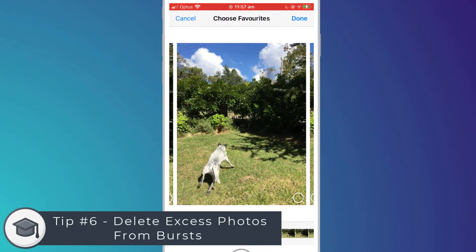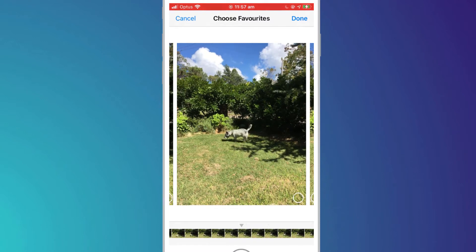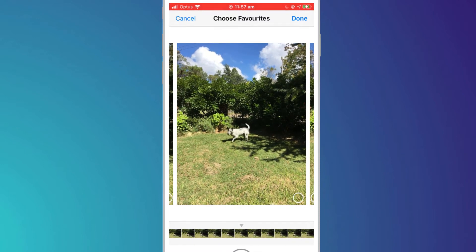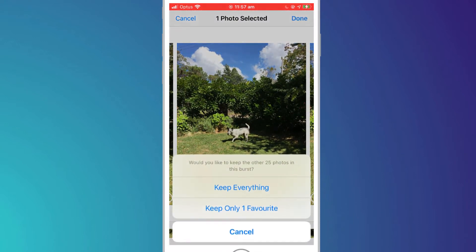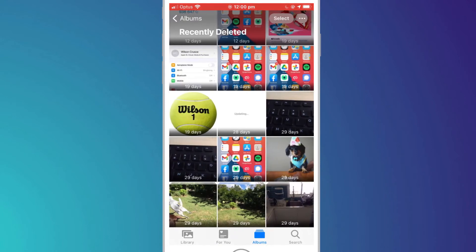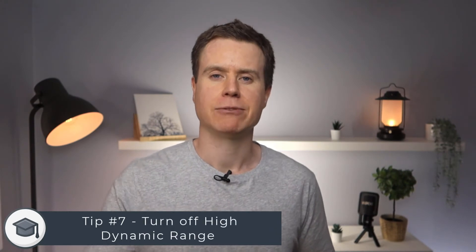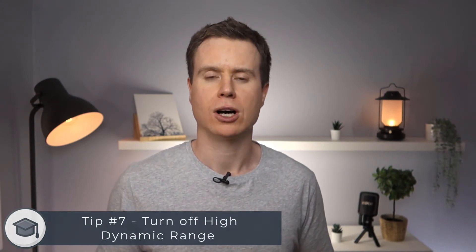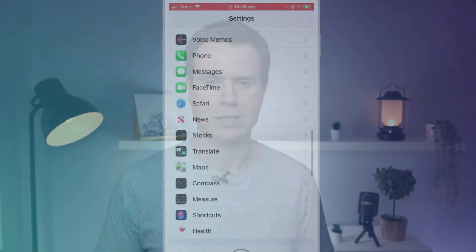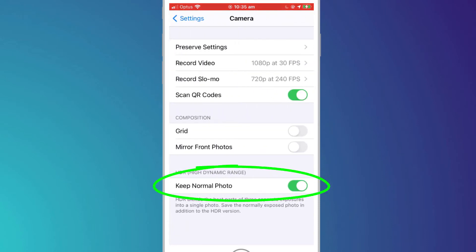If you're a fan of burst mode, where you can take several photos in rapid succession, you can free up a whole load of space by choosing to keep just one or two photos from the burst and deleting the rest. Remember to also empty your recently deleted folder, otherwise all those deleted photos will remain on your phone for another 30 days. Finally, if you have an iPhone X or earlier, you can also save space by disabling the high dynamic range feature. Having HDR turned on creates a second HDR version of the original photo, doubling the amount of storage space consumed.